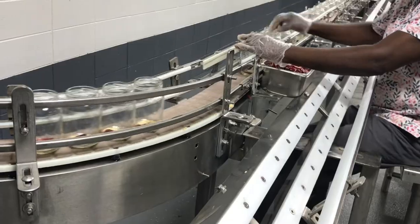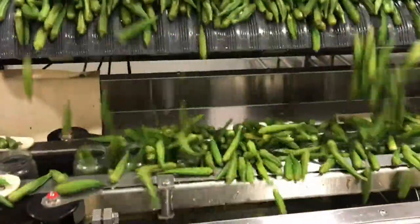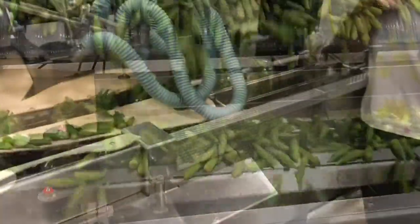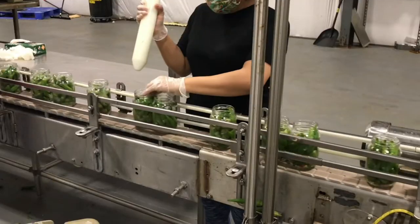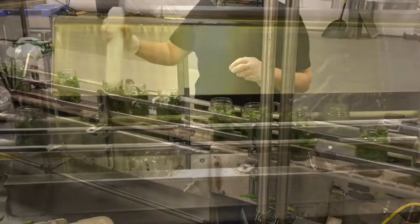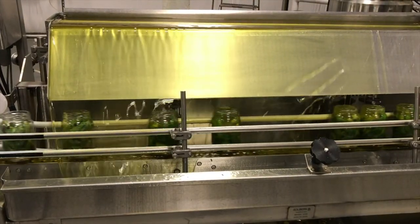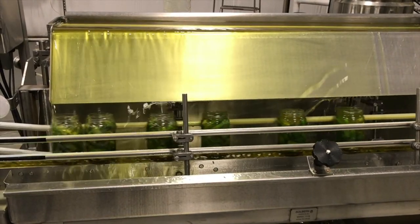The okra is then fed into the filler. The filler vibrates to spread the okra and drop them into the jars. From the filler area, the jars proceed down the line to the topping area where they actually hand-top all of the jars to make sure they are full. Once the okra or pickles are in the jars, the pickle juice or brine is added, which gives the pickles their flavor.